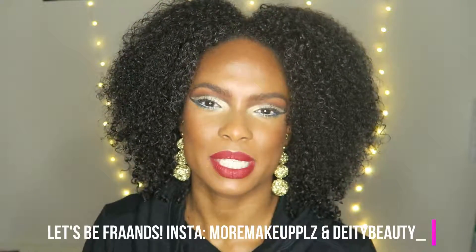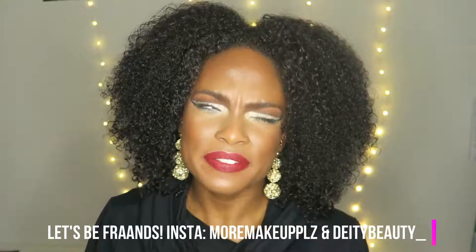Hey guys, my name is Erica. Today we're doing kind of a hair update — you know, what products I've been using for my hair, because I've been getting a lot of comments recently about how much it's been thriving. I'm just so proud and happy to be able to share what's been working for my hair so hopefully it can benefit you as well.